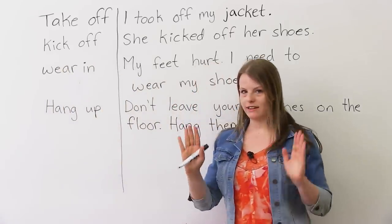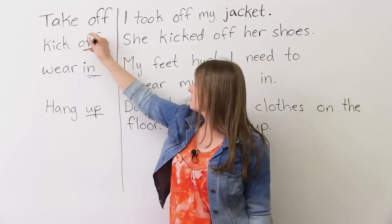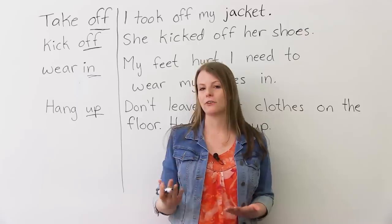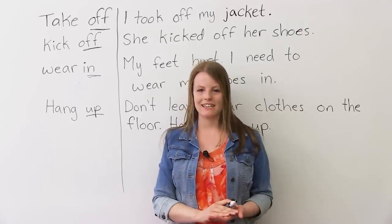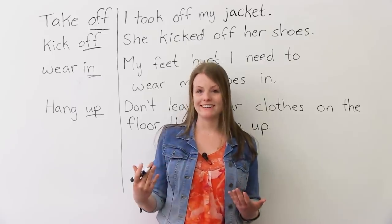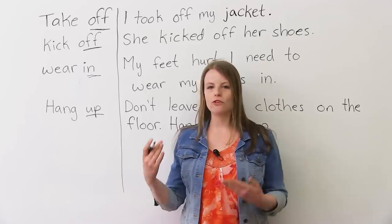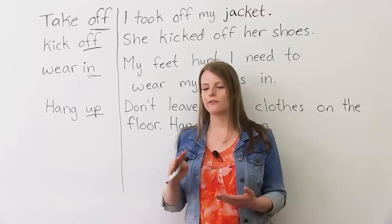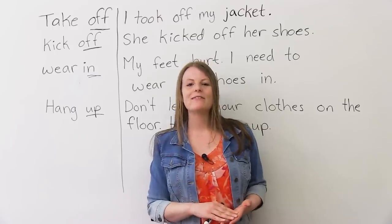Look carefully at the prepositions: up, in, off, off. It's very important to remember the prepositions, because otherwise it changes the meaning. I hope you visit our website at www.engvid.com. You can do a quiz there to practice these phrasal verbs. With phrasal verbs, it's very, very important to practice, so you start to really know what each one means. Visit our website to practice these verbs. Until next time, take care.